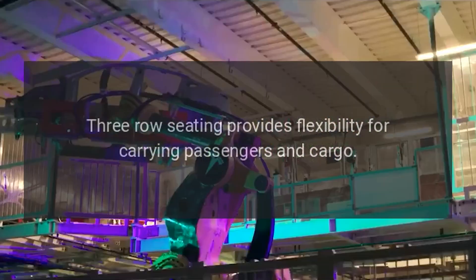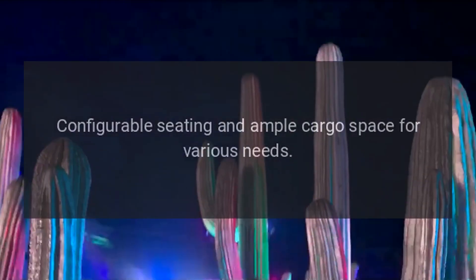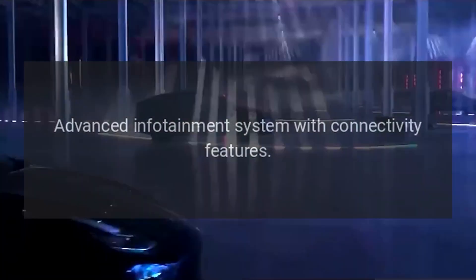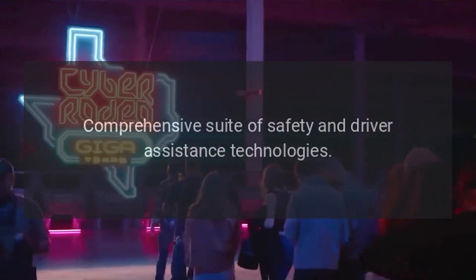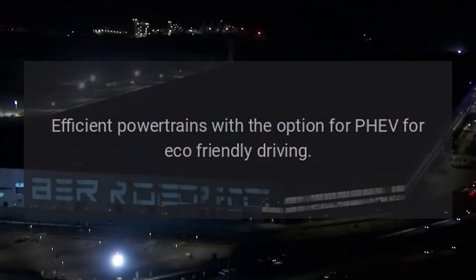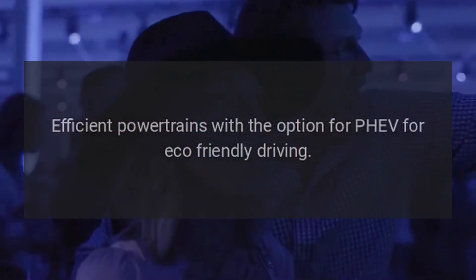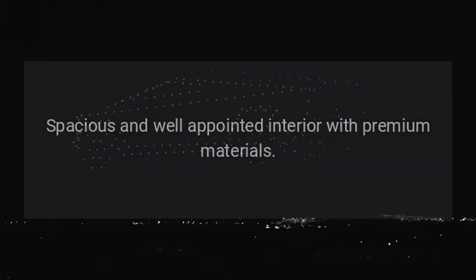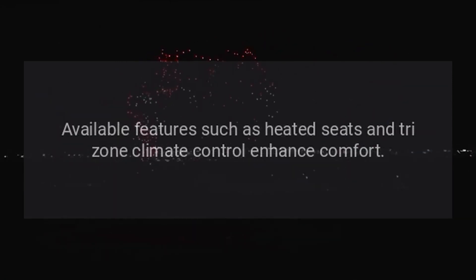Benefits. Versatility: three-row seating provides flexibility for carrying passengers and cargo, with configurable seating and ample cargo space. Technology: advanced infotainment system with connectivity features and a comprehensive suite of safety and driver assistance technologies. Performance: efficient powertrains with the option for PHEV for eco-friendly driving; available AWD enhances traction and stability. Comfort: spacious and well-appointed interior with premium materials, heated seats, and tri-zone climate control.